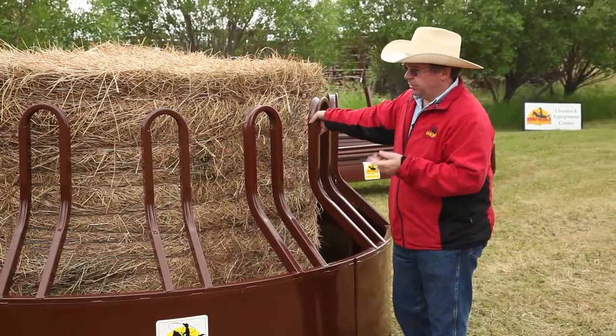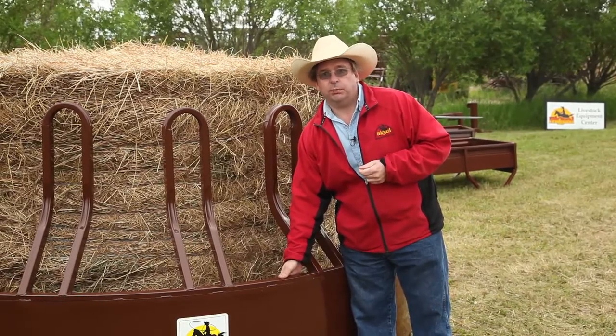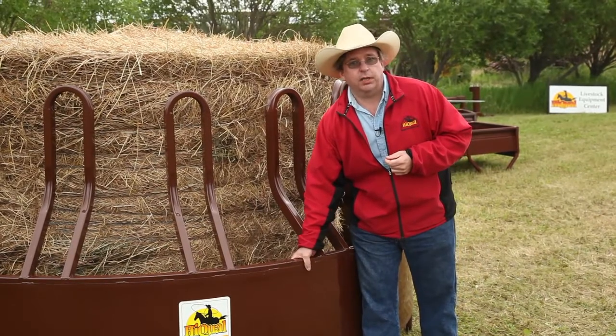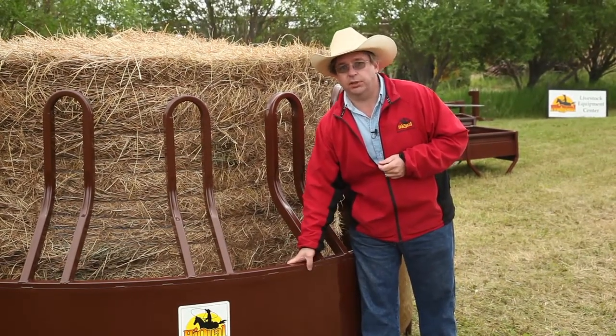There are other similar designs on the market, but construction is very important. This top ring, as you can see where the hoops are welded to it, takes a lot of stress and has to be a lot heavier than a standard 16 gauge. So in our product, we're using an 11 gauge top ring.